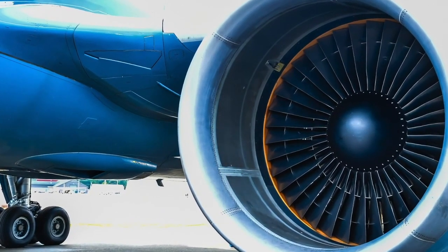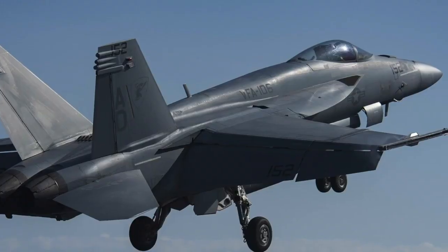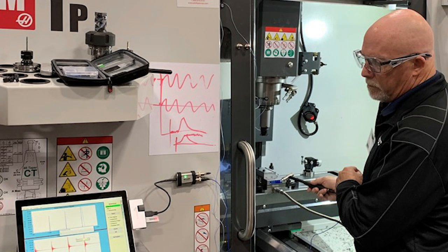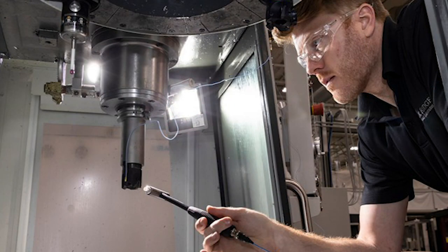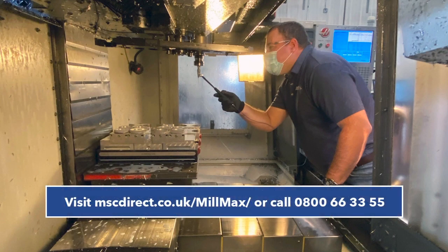This patented and proven technology is in use in the world's largest manufacturers and is available exclusively from MSC's engineering team. Contact MSC today.